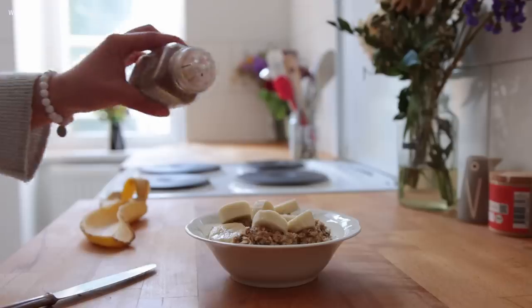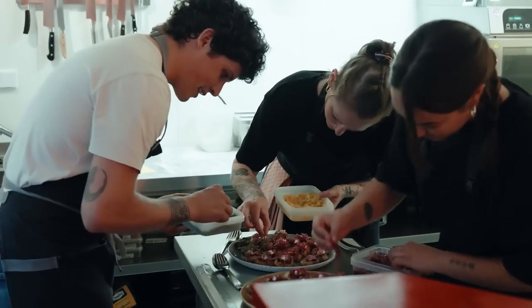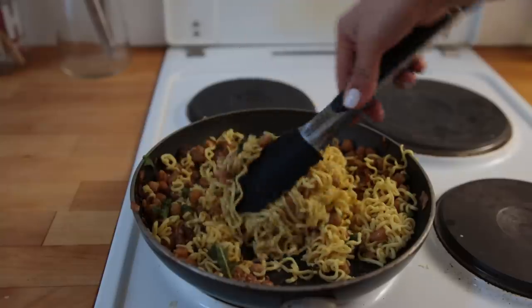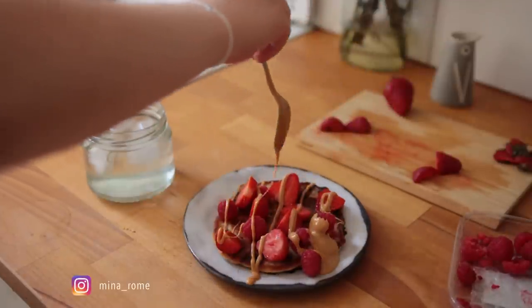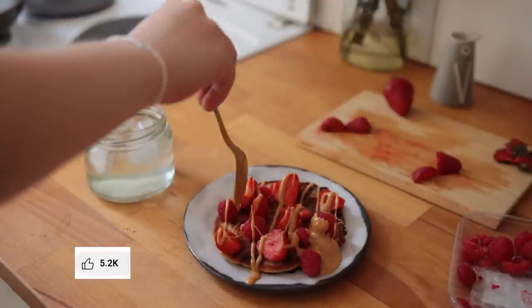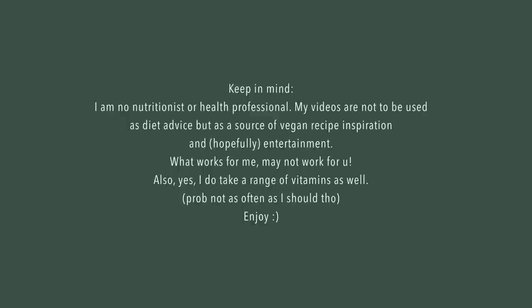Welcome back to another what I eat in a week — it's been a minute. This past week was filled with friends, events, and lots of really good food. The recipes in this one are pretty easy, mostly improvised and definitely quite random at times. Let me know if you end up trying any of these ideas, and feel free to click the like button before we get started.